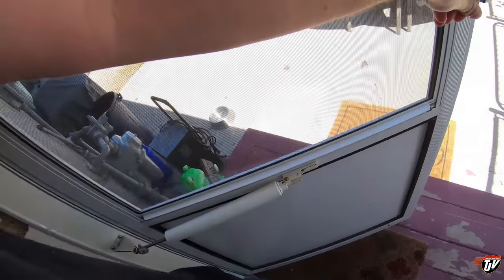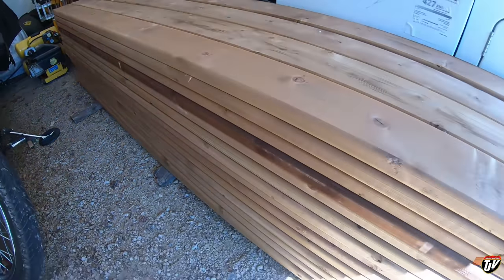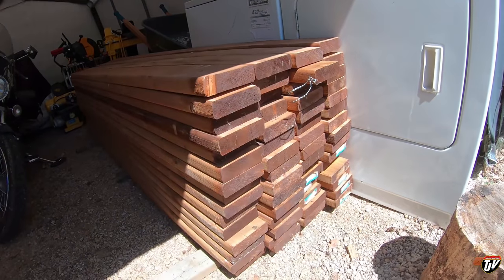We got sixty two-by-six-by-eights of treated lumber and it cost us fifteen hundred dollars Canadian, which would probably be just a little over a thousand American. This is what fifteen hundred dollars looks like today in lumber. Lumber has actually come down in price by 27 percent since last month, so it was cheaper than it was, and it's still expected to continue going down. But we needed to get the project started now, so now was the time to buy it.